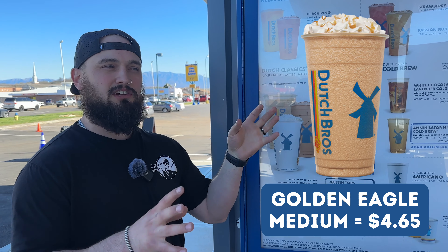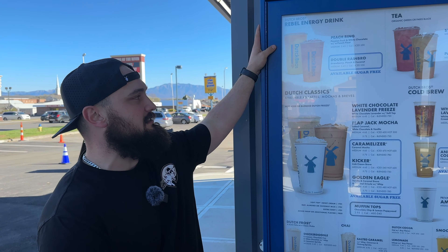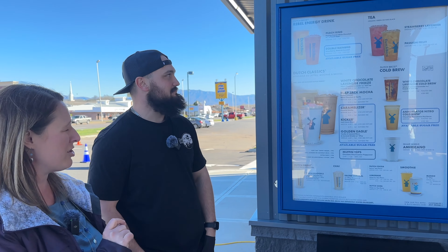Some of the more popular ones — there's definitely our Golden Eagle. Think your caramel macchiato. It's vanilla caramel with caramel drizzle and whipped cream on top. As far as our Rebel Energy drinks go, my personal favorite is the Double Rainbow. It is strawberry peach coconut. But again, we can make virtually unlimited combinations of flavors in so many different drinks, including your Rebel Energy drinks.